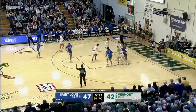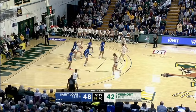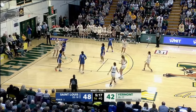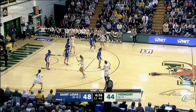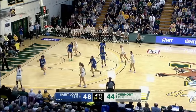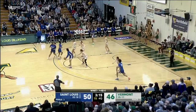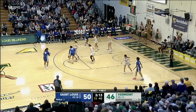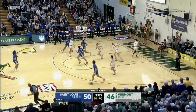Against Wisconsin and Purdue. Inside for Olsen — Olsen spins up and under, bucket! Just such a nice move. Olsen on the low block, kicks out. Modich steps in for a long two — that's good. Kennedy spins into Modich, leans off the window and good. Peyton Kennedy.